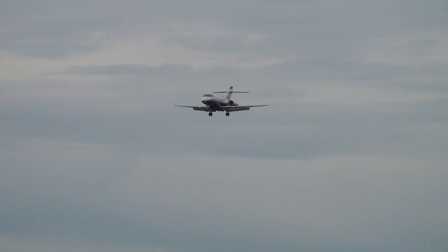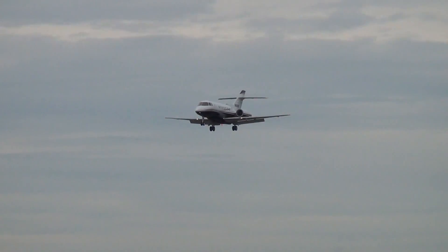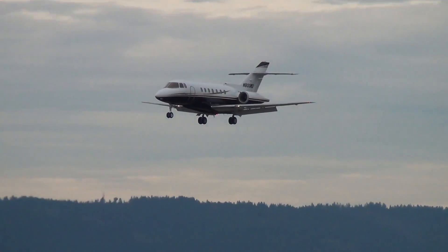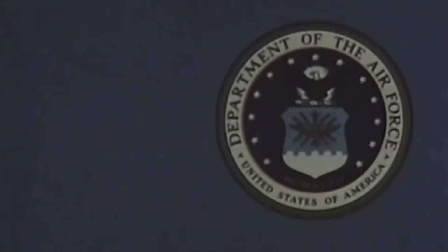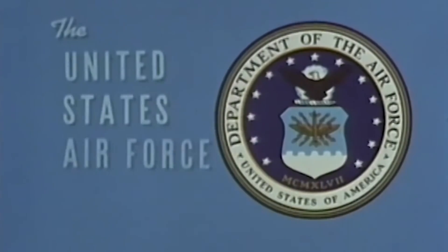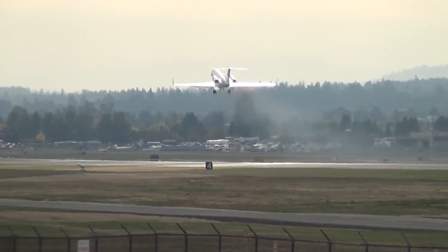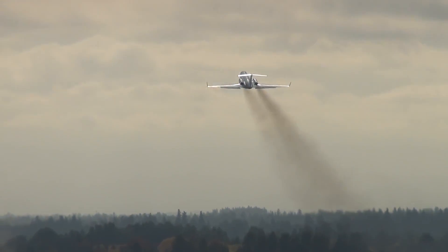However, the government structures, especially the military, at that time were grasping at everything new in the industry with great enthusiasm. It was the military who were originally expected to become the main customer. In the mid-1950s, the Air Force initiated the Utility Transport Experimental, the UTX program, within which they wanted to receive a fleet of small jets capable of carrying cargo and passengers, as well as performing various special tasks.